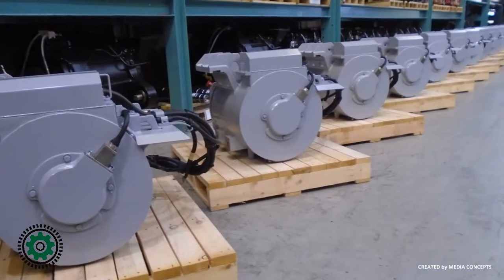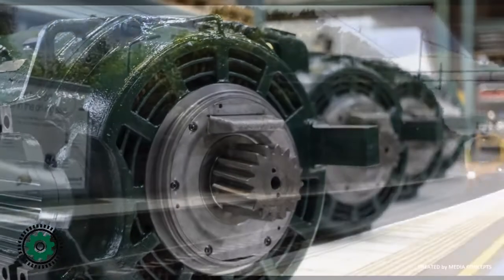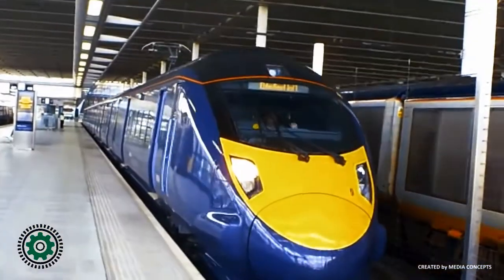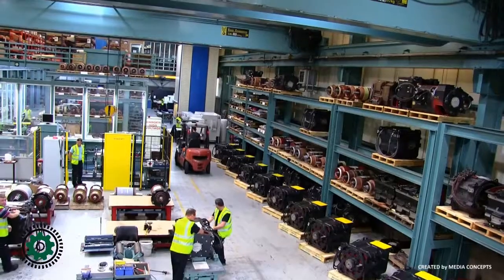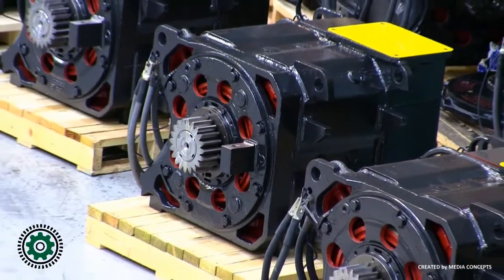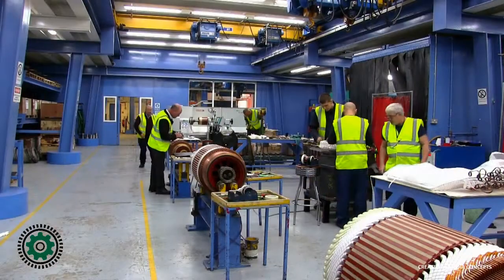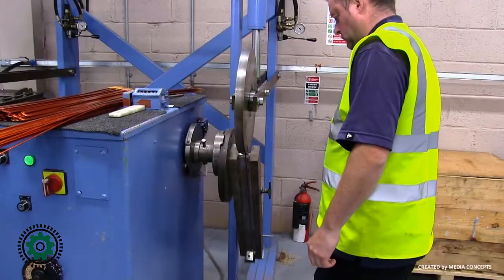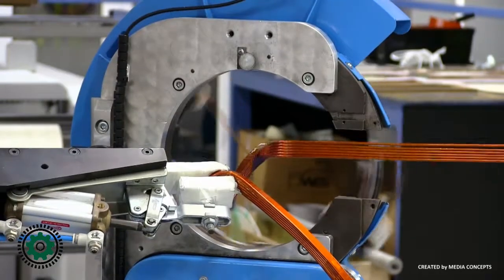AC motor work ranges from redesigned stators for class 92 locomotives that haul freight through Eurotunnel to overhauls for the class 395 Javelins built by Hitachi. DC work ranges from motors on 40-year-old class 43 high-speed trains in the UK to class 66 freight locos operating all over Europe. Our coil factory manufactures DC armatures and stator coils, AC stator coils, and builds armature cores and coil shoes.